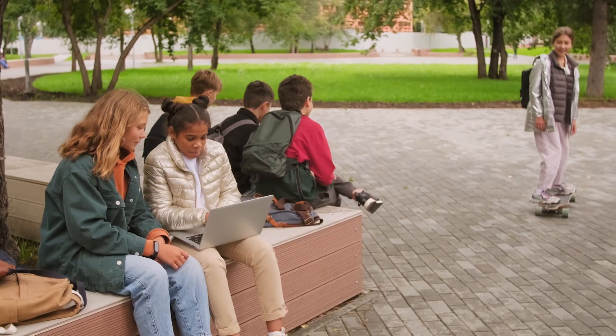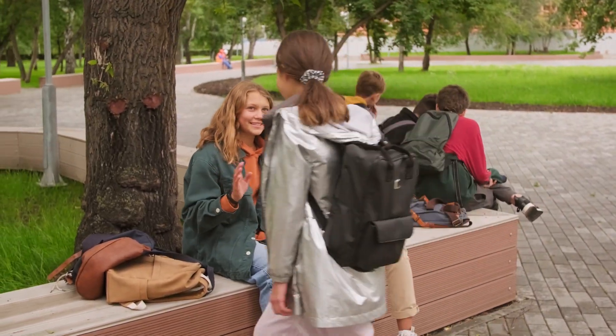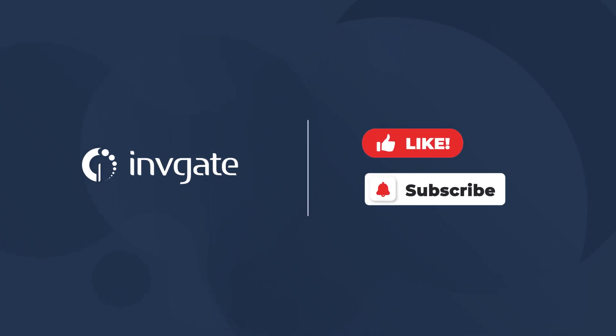We hope we've given you some useful information on how and why to implement a helpdesk for schools. Are you an educational institution that runs a helpdesk? What has your experience been? Let us know in the comments. Please like the video and subscribe to Invigate Academy for more videos on the ins and outs of service management.